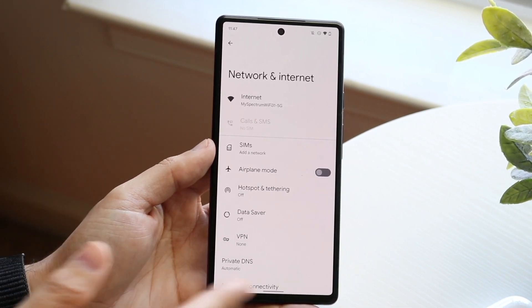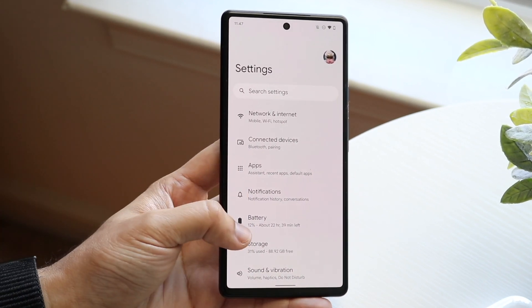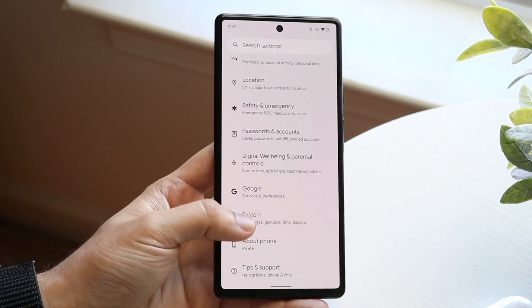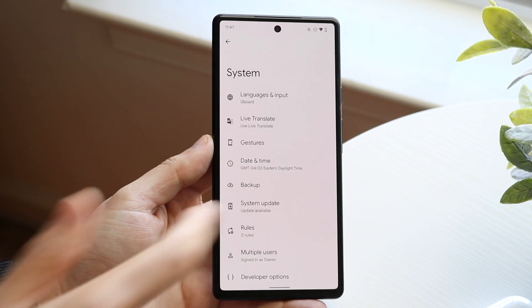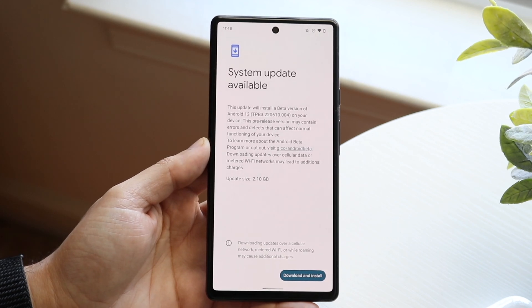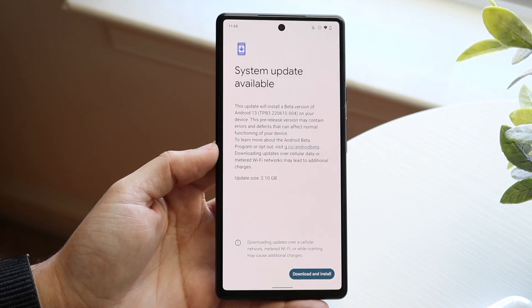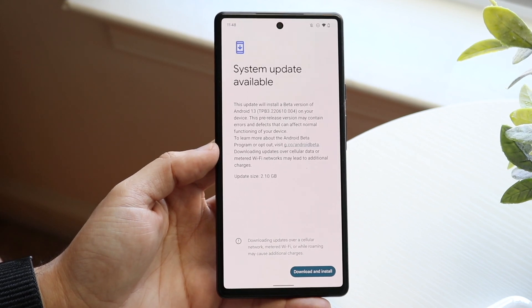If everything looks good there, I'd also recommend checking if there's a software update available for your phone. If there is, head over to your system settings, go into system update, and update your phone to the most recent version of Android. Sometimes a particular version of Android may have slowed down your internet speeds for some reason.